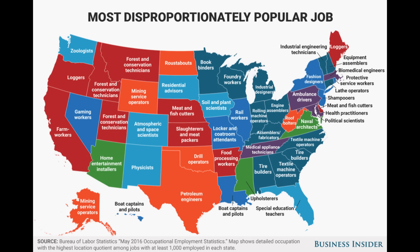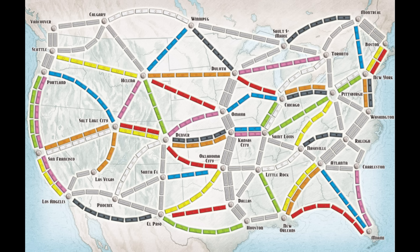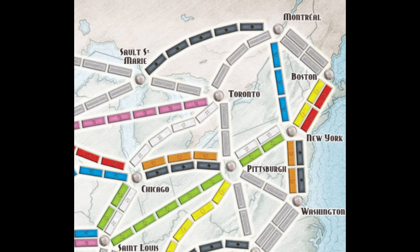And now, as promised, here's what I think is the worst map of the US — this abomination. It's the map to a board game called Ticket to Ride. It's a great game and everyone I've introduced it to loves it, but the map is terrible. So we'll start our tour in the beautiful city of Boston, New Hampshire — or maybe it's Boston, Maine. From there we'll take the train over to Toronto, Ontario, which is of course closer to Lake Huron than Lake Ontario. And then over to Sault Ste. Marie, which everyone in Michigan knows is west of the bridge.